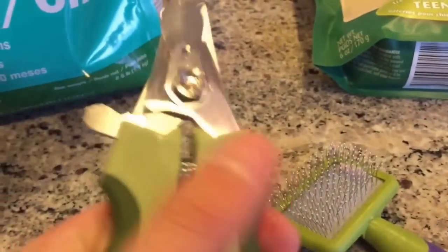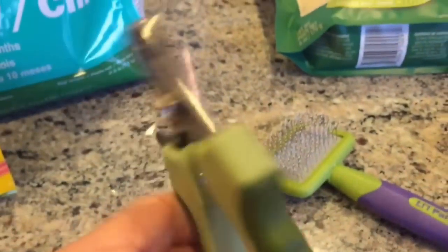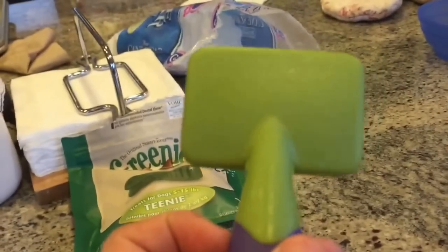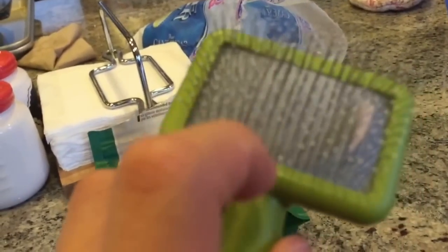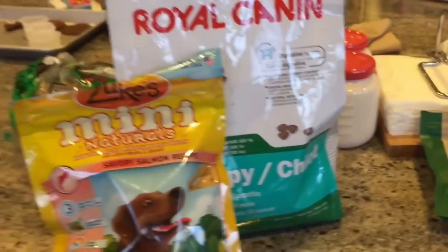Here's some other miscellaneous stuff. This is his nail clipper — we've clipped his nails once or twice and it's really handy. And then we have his brush to brush him, because Maltese fur can get all messed up if you don't brush it frequently.